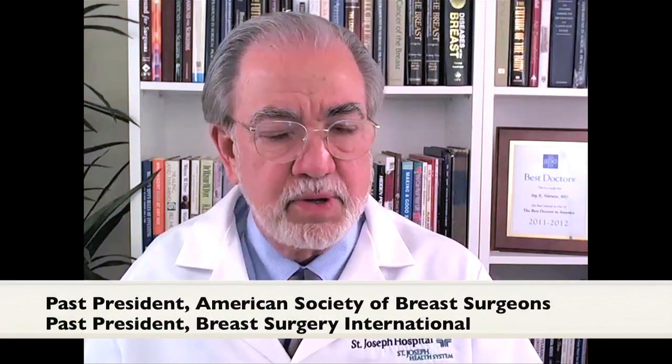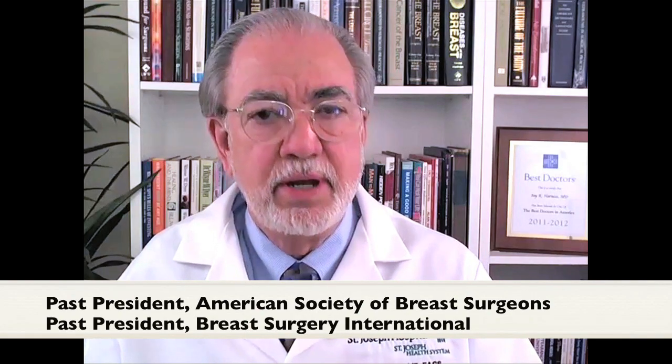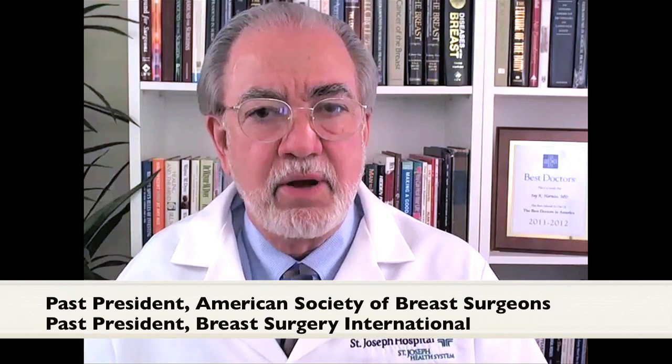A very important study has been published online in the June 6th issue of Lancet Oncology. This study comes from the MD Anderson Hospital and one of my surgery colleagues there, Anthony Lucci, is the lead author. Dr. Lucci is a surgical oncologist and breast specialist like myself. The study is about circulating tumor cells.